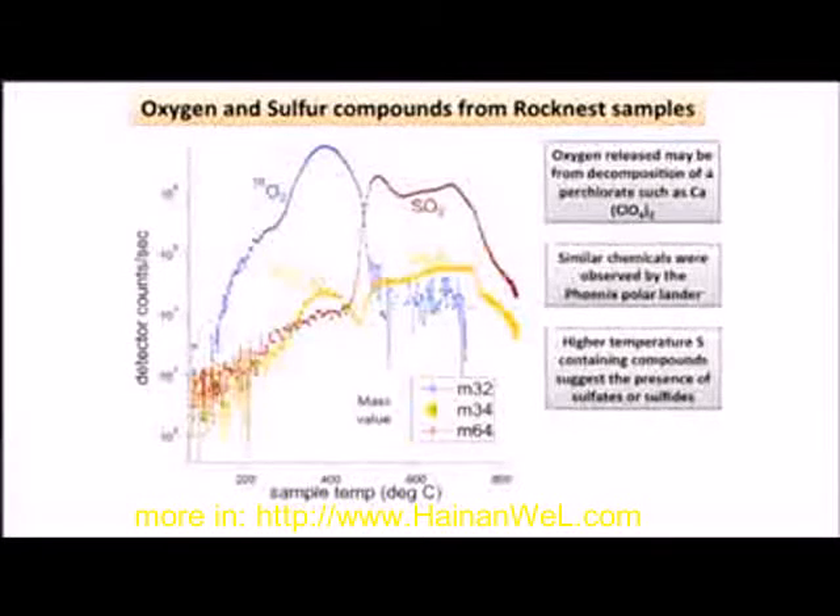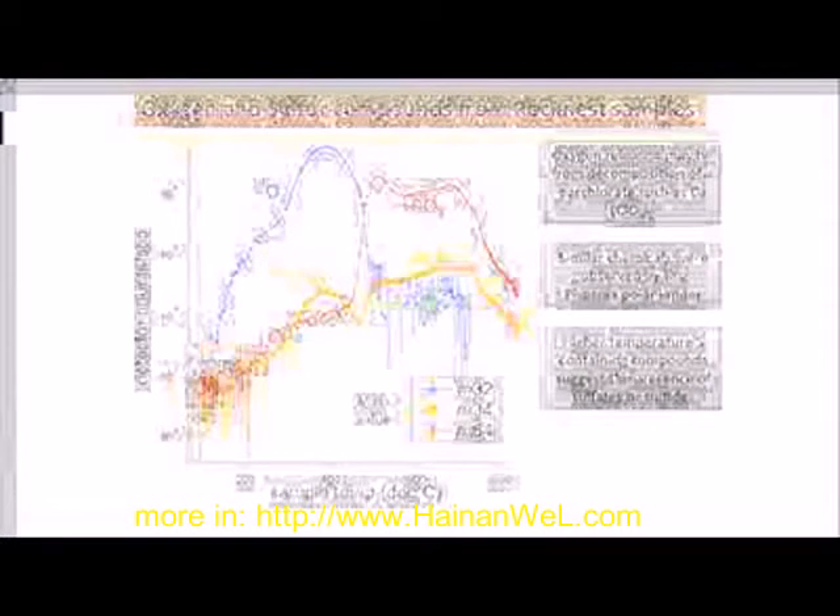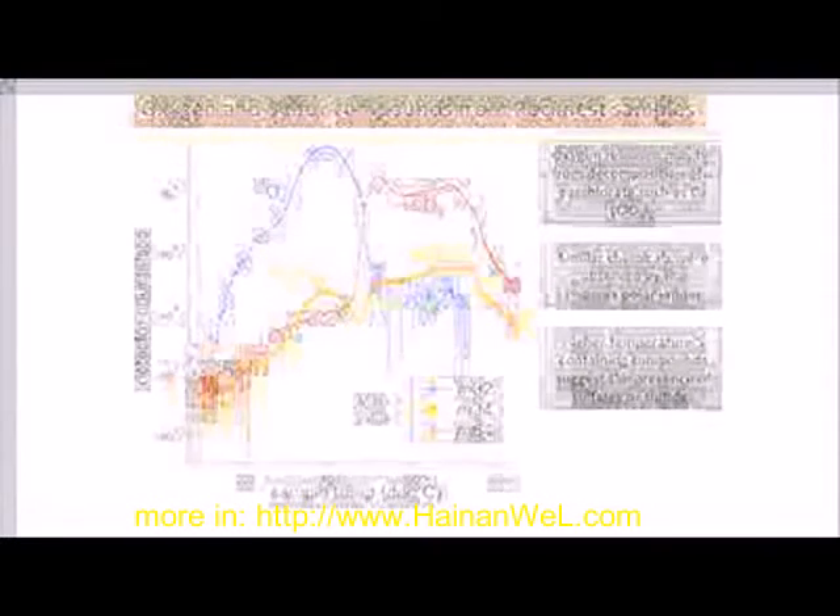We have more than 500 of these traces going across the temperature of the mass spectrometer, and here we're just plotting a couple of them — three of them, actually — to illustrate our point.